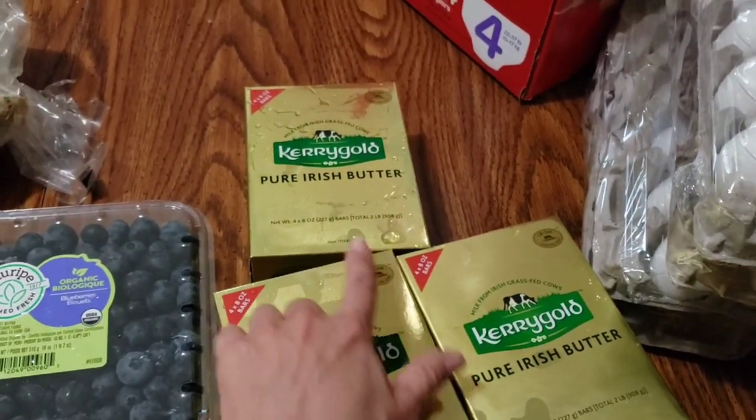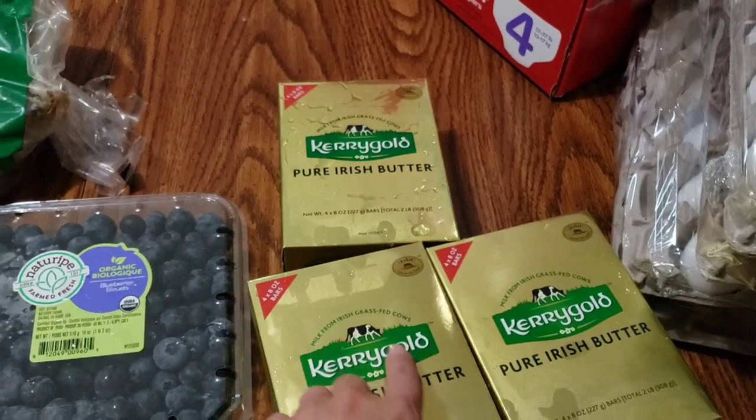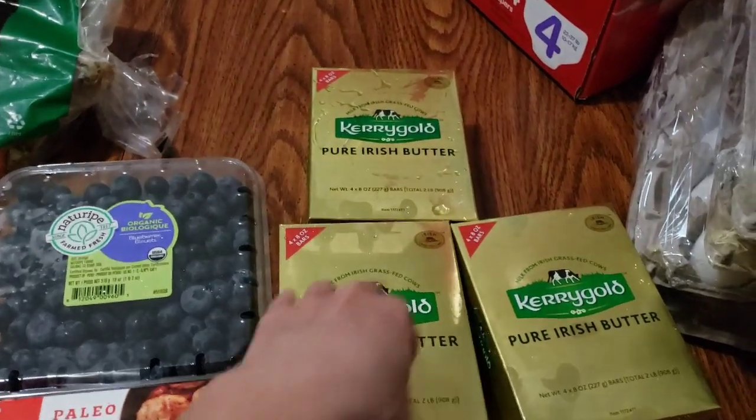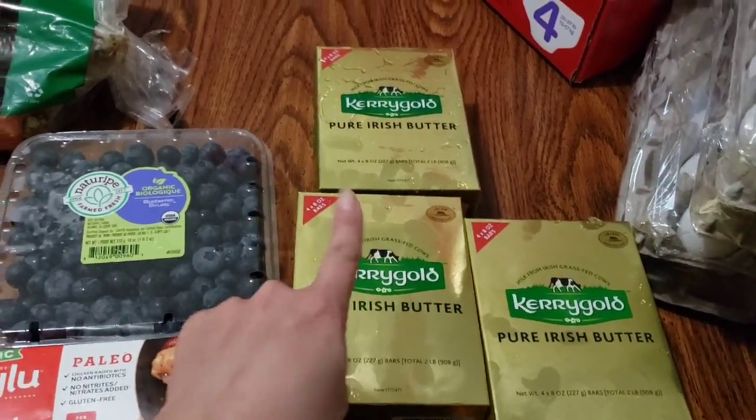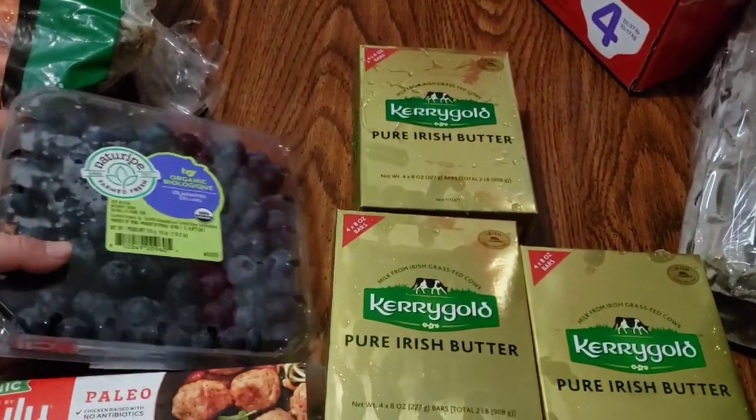We got the Kerrygold just to restock. We don't do a ton of butter, but with baking season coming up with the holidays we will be baking more, so I wanted to make sure I have those on hand.